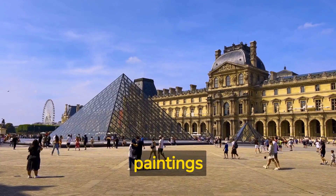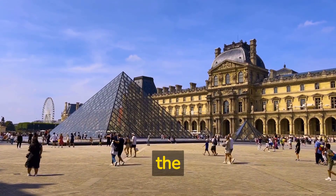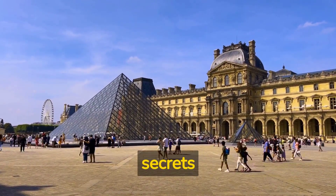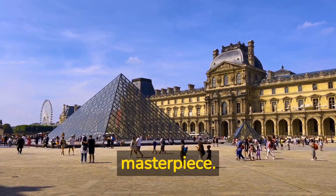In the world of art, few paintings have captivated our imagination like the Mona Lisa. Today, we'll explore the secrets and mysteries surrounding this masterpiece.